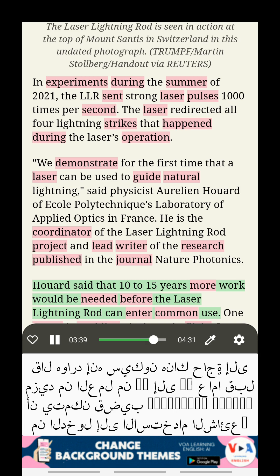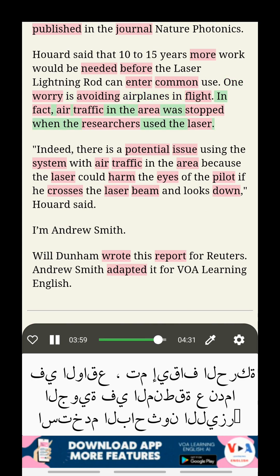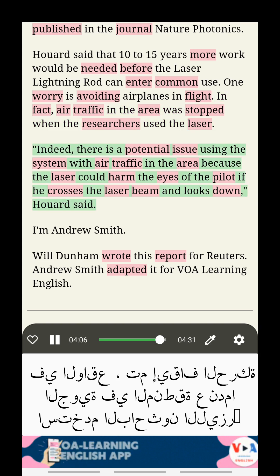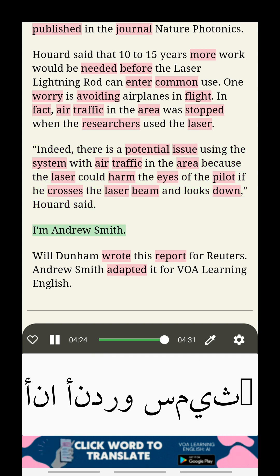Huard said that 10 to 15 years more work would be needed before the laser lightning rod can enter common use. One worry is avoiding airplanes in flight. In fact, air traffic in the area was stopped when the researchers used the laser. There is a potential issue using the system with air traffic in the area, because the laser could harm the eyes of a pilot if he crosses the laser beam and looks down, Huard said.